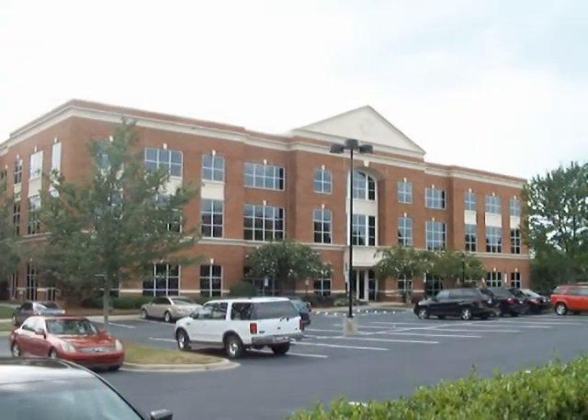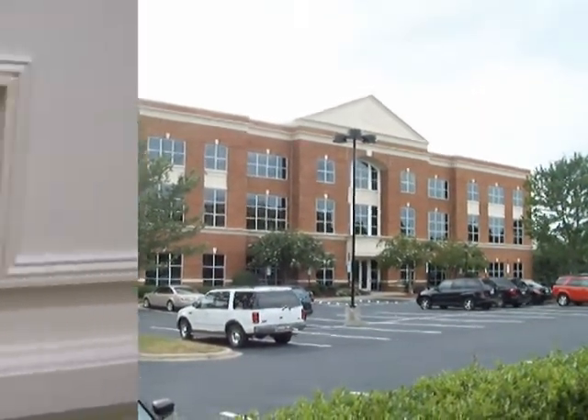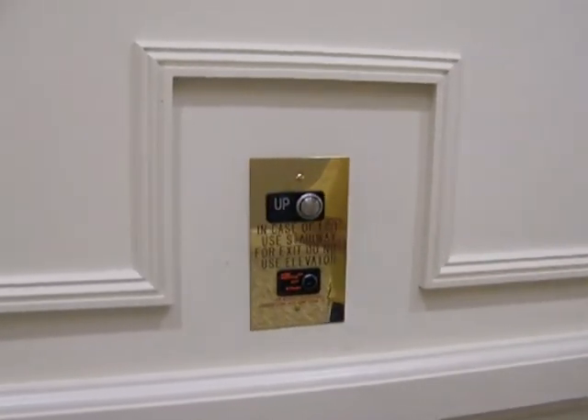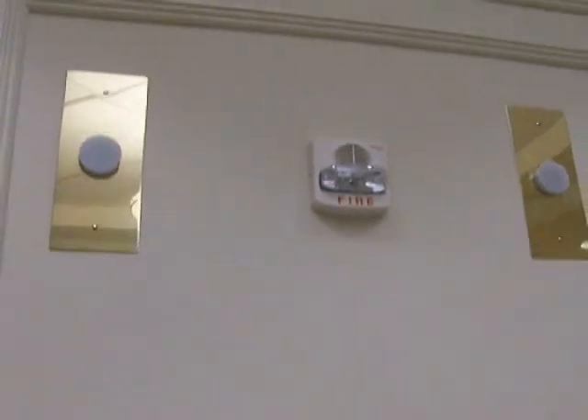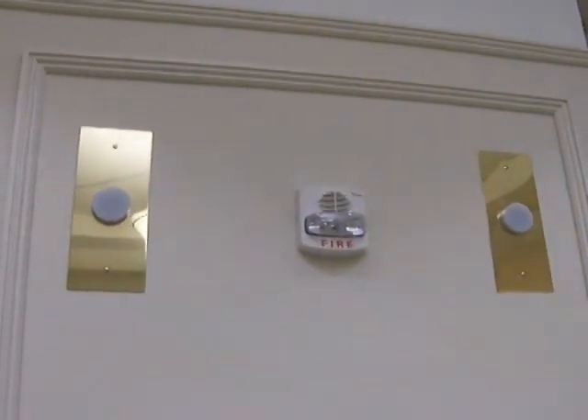Watch the light go out. Yeah, go back at one. There it goes. Yep, that's building 10-700. This is the elevator at 10-700 Sikes Place.